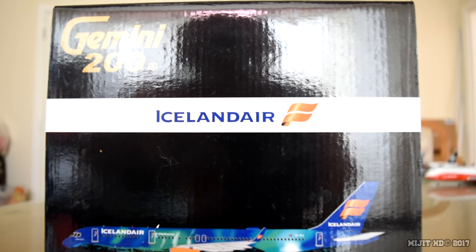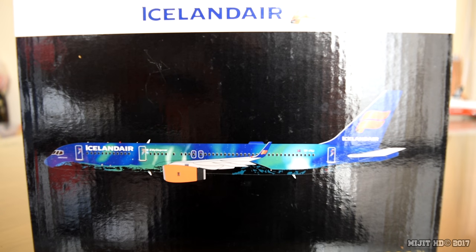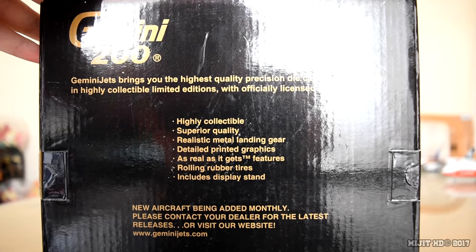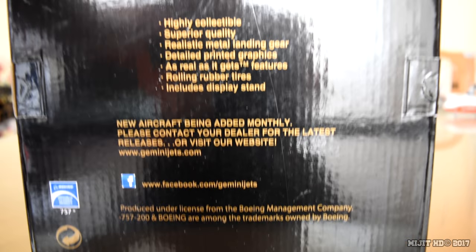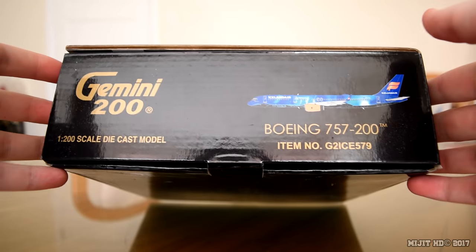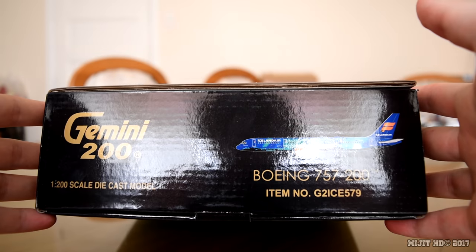Let's take a look around the box. We have the Gemini Jets 200 logo, Iceland Air branding, a picture of the aircraft, Boeing 757-200, 1:200 scale. On the back of the box, the standard writing that we always see, and licenses down there. We also have the top, right-hand side, bottom and left sides of the box.